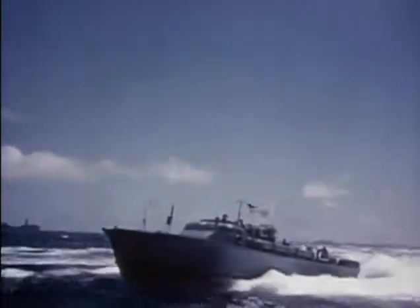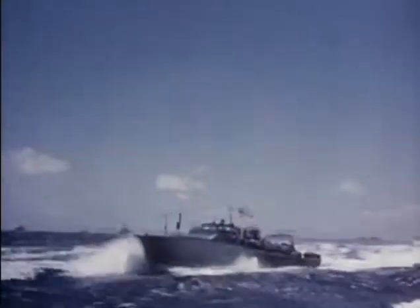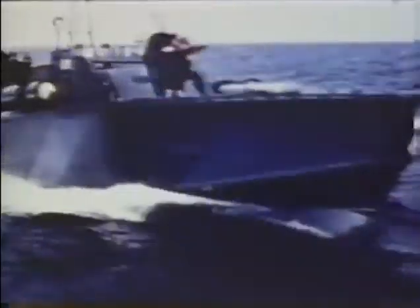When we first got over there, there was no other vessel that could have done what we had to do. A PT boat only drew five and a half feet of water — you could get in pretty close to shore, close enough to count the leaves on a palm tree. Because they were fast, maneuverable, and could get close to shore, there was nothing else that could have taken their place at that particular time.